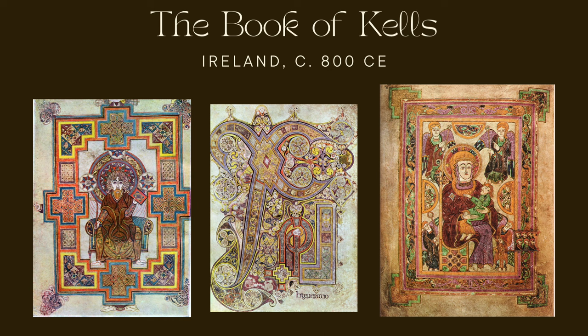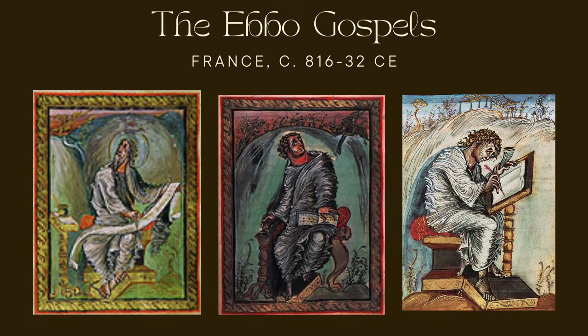In summary, the Book of Kells is a masterpiece of medieval illumination and a significant cultural and religious artifact that continues to inspire art historians today. It's a symbol of Ireland's artistic and spiritual heritage. The next example is one of my personal favorites: the Ebo Gospels, also known as the Épernay Gospels, a set of illuminated manuscripts representing a significant work of the Carolingian Renaissance. They were produced in the early 9th century, around 816 to 835 CE — a period marked by a revival of learning and culture under Charlemagne.